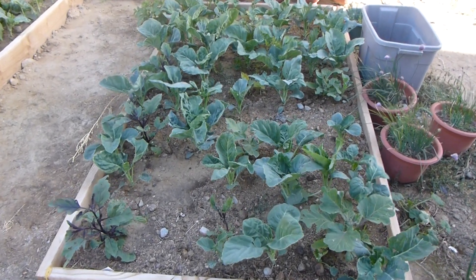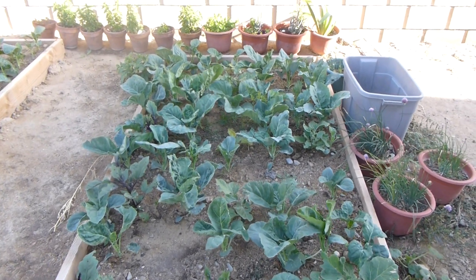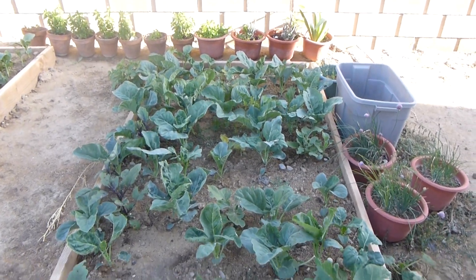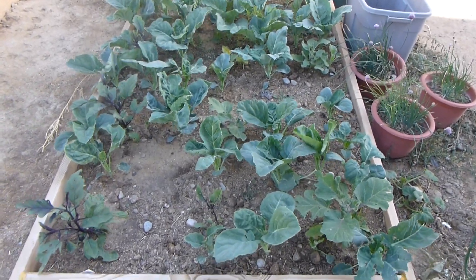This is our eggplant. This is only the fifth day of May, so we're a little ahead of schedule.